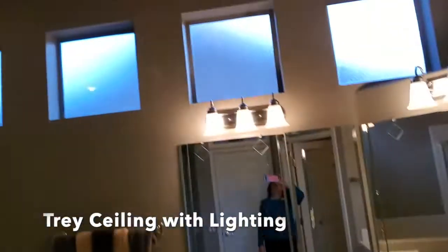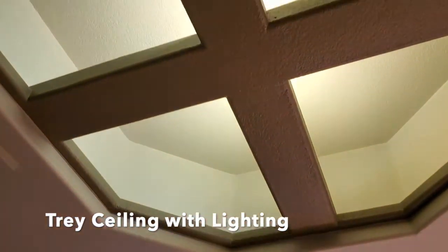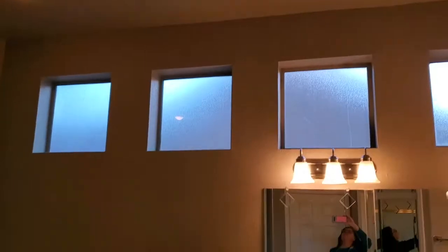Just look at this beautiful ceiling — recessed lighting with a decorative tray ceiling.